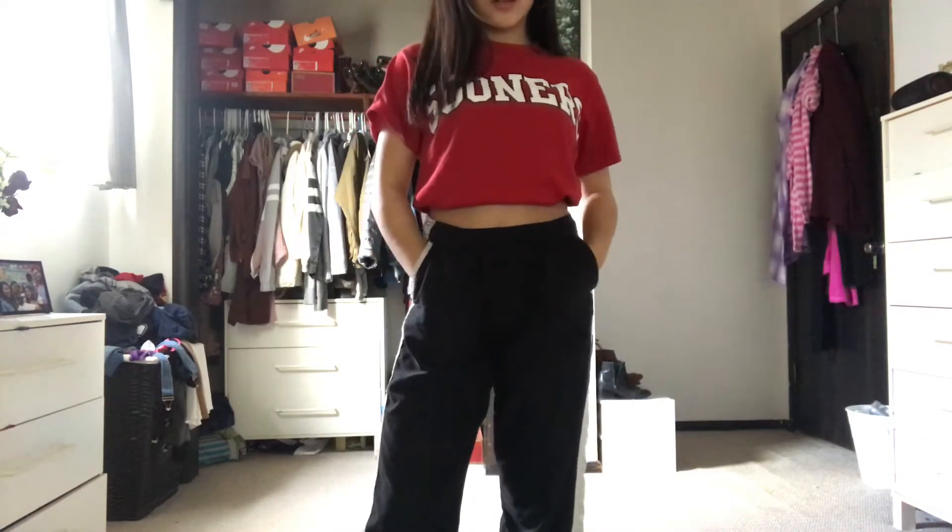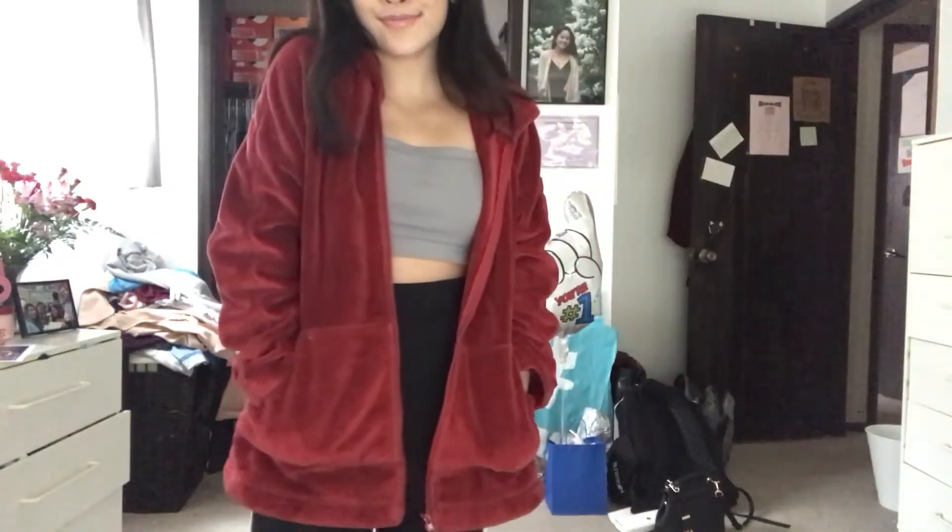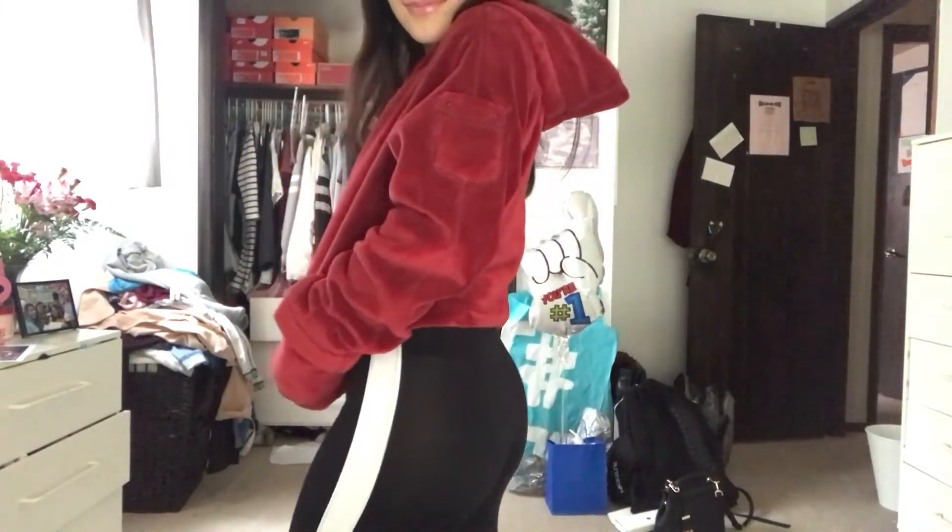Next I got this red fur coat. It is super cute — it's from Kristen Blake. I got it for four bucks and it's really warm. It's soft on the outside and the inside, so you can look cute and be warm at the same time.